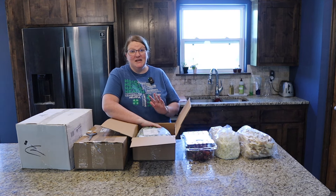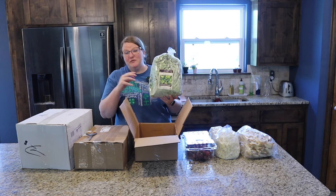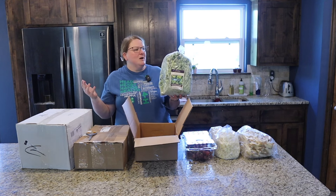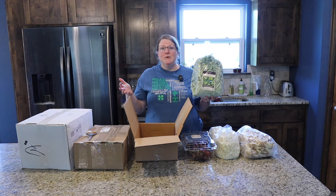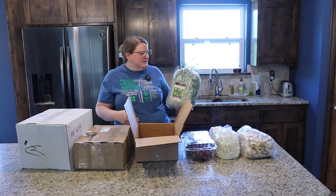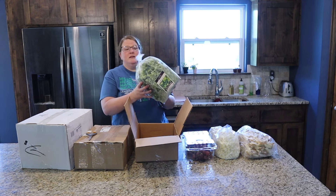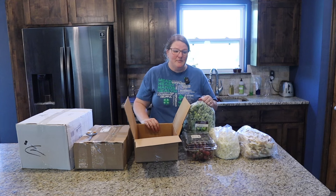More frozen stuff for us. This is going to be the first time we've tried the frozen broccoli, but the same concept — we're making a meal, maybe a couple of us are home and a couple are out, so you can grab just however much you need. These big bags of frozen veggies go a long way, and it's really nice to be able to grab them and go.